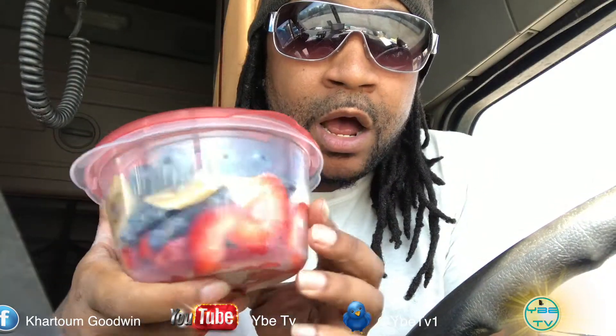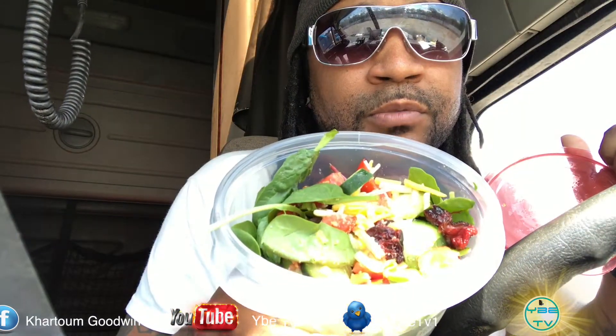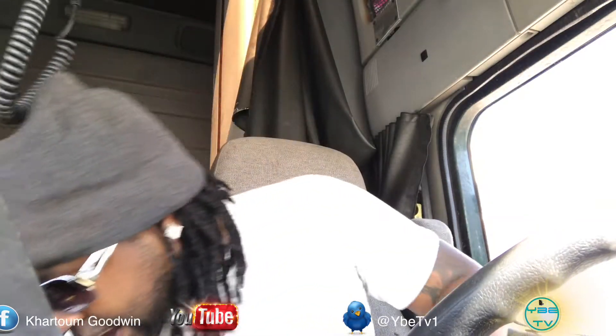I want to go over my lunch real fast for all the people out here in the trucking world. This right here is one of my snacks — I got some concord grapes, some blueberries, some bananas and strawberries. This is a really good snack that I eat during the day. This right here is a salad with all the trimmings — it's got some vegan cheese, dried cranberries, spinach, and some Swiss chard. I got two of those to eat through the day.